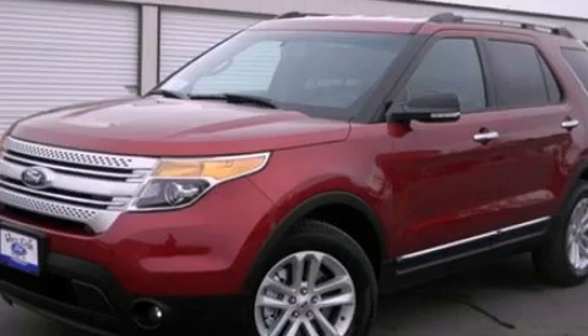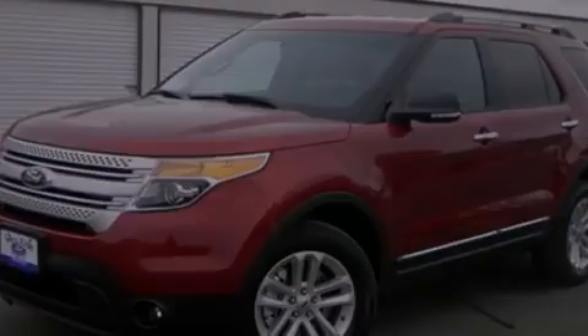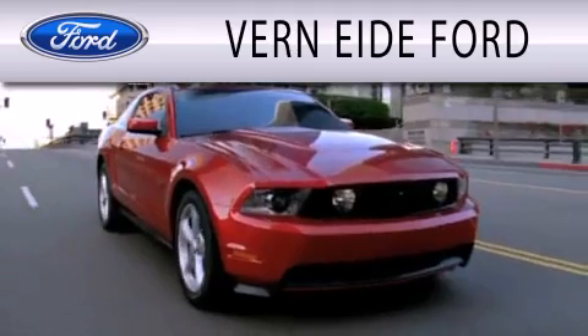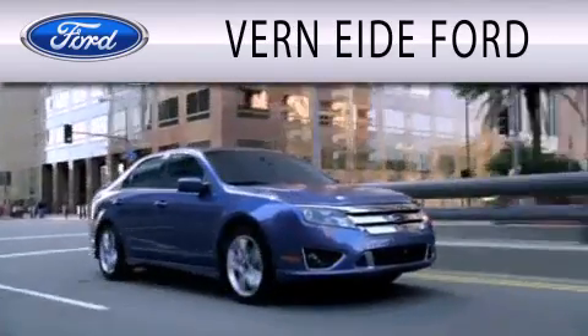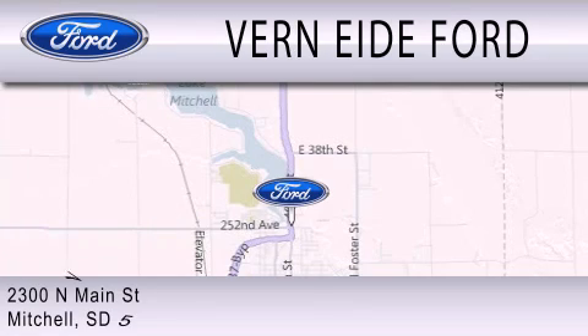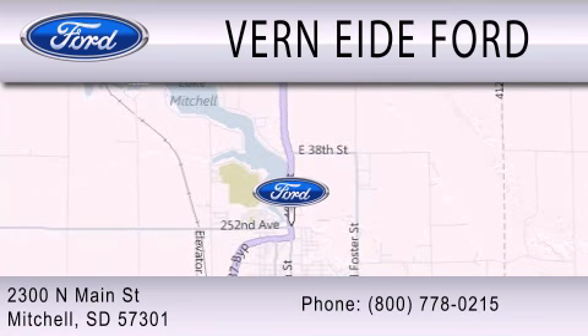We invite you to contact us today to learn more about this vehicle. Vern Eide Ford is dedicated to doing everything possible to ensure that the experience you have selecting your next vehicle is as pleasant as possible. We are located at 2300 North Main Street in Mitchell. Thank you.